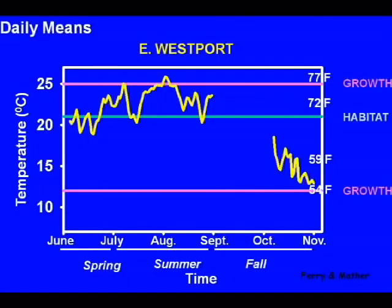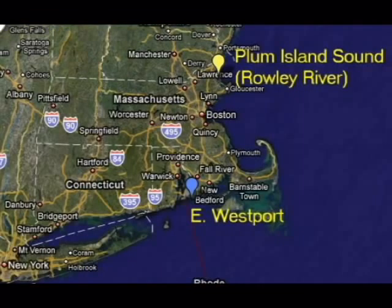We see a very different pattern in the Westport River, which is in the Buzzards Bay area in south Massachusetts. We see that very often in the summer the temperature is too warm for growth, and we think that this very likely affects where the fish are and how they grow.